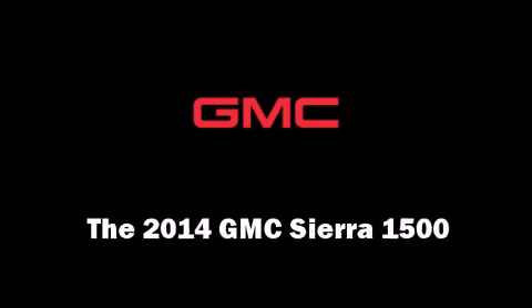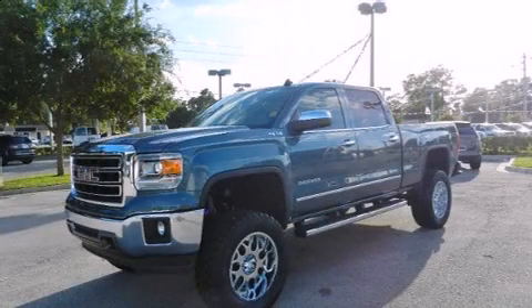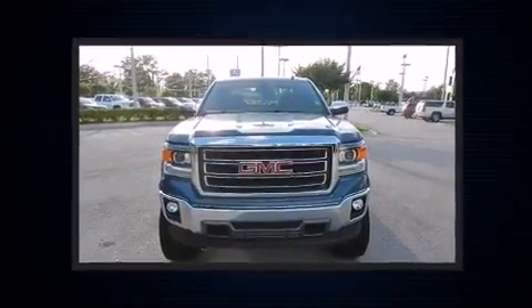Step into the 2014 GMC Sierra 1500. Smooth gear shifts are achieved thanks to the powerful eight-cylinder engine.